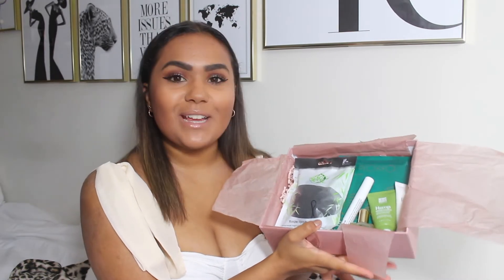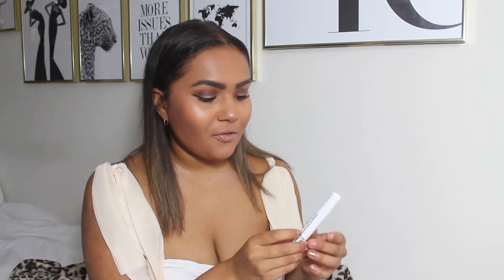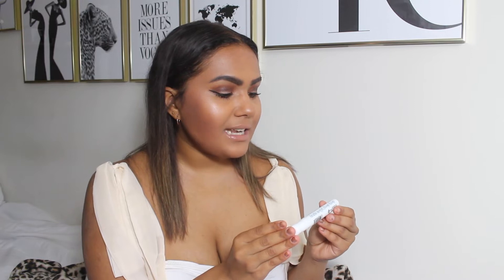Here we have the contents of this month's beauty box. Just looking inside, I can already spot a few great brands. The first thing I want to start with is something I love — it's a holy grail product of mine that I'll forever be repurchasing.